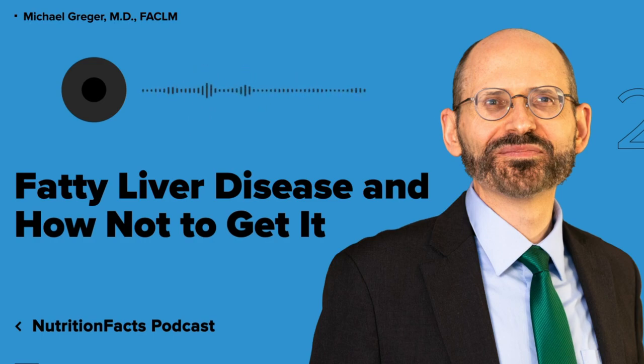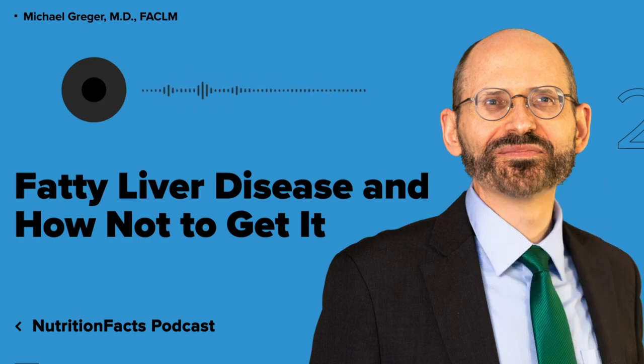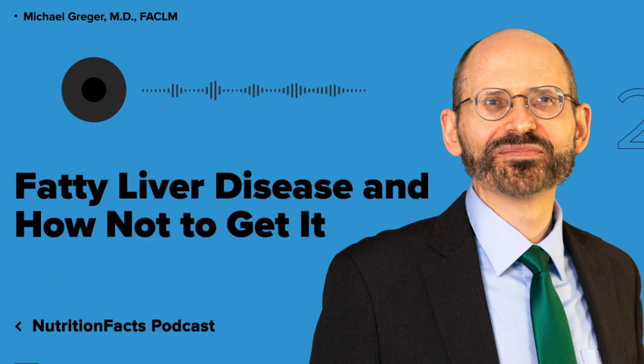Whole grain intake in general is associated with lower risk of type 2 diabetes, cardiovascular disease, and weight gain. All the cohort studies on type 2 diabetes and heart disease show whole grain intakes associated with lower risk. The same was observed for obesity — consistently less weight gain for those who consumed a few servings of whole grains every day. All the forward-looking population studies demonstrate that higher intake of whole grains is associated with lower body mass index and body weight gain.